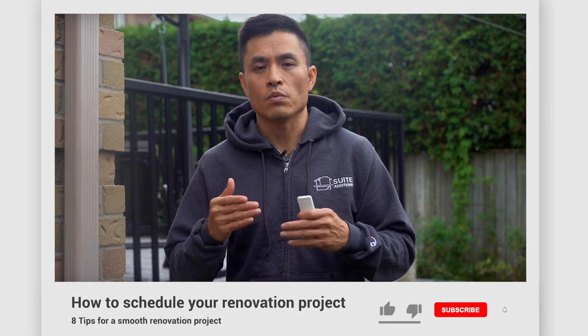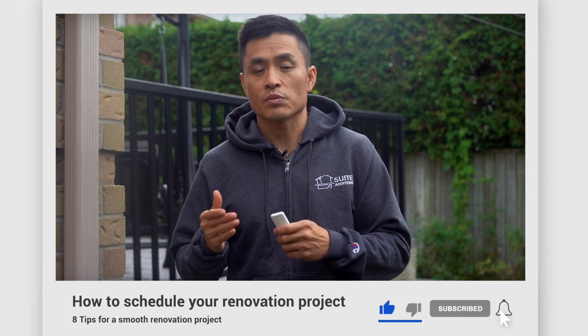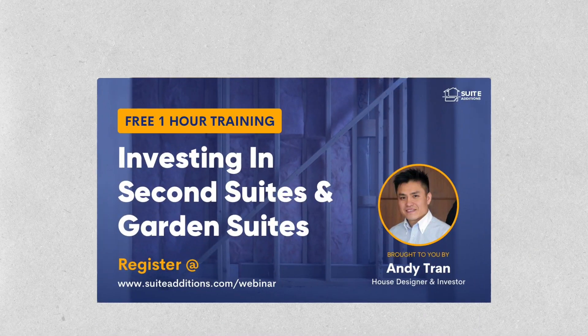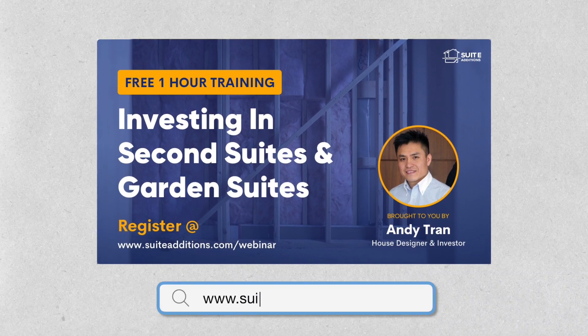Before we get started, if you enjoy our content, please click the like button. This really helps get the content to more people so that they can also benefit. Please hit the subscribe button so that you automatically get our videos as soon as they come out. Additionally, if you're interested in learning more about investing in second suites and garden suites or our upcoming Second Suites Profit Formula training program, sign up for our webinar at suiteeditions.com/webinar or click on the link in the description.